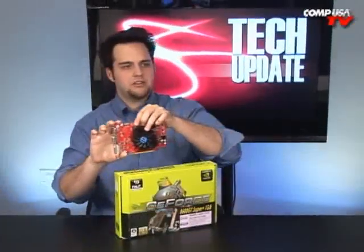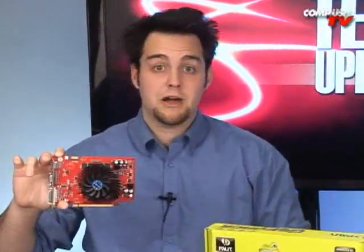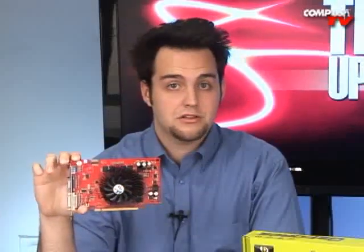It seems a little strange to put a gigabyte of memory on an 8600 GT, because 8600 GTs — I don't think of high resolutions, and the extra gigabyte of memory will really come in handy when you're playing games at high resolutions. But in games, it's about the same speed as the 256 megabyte version.